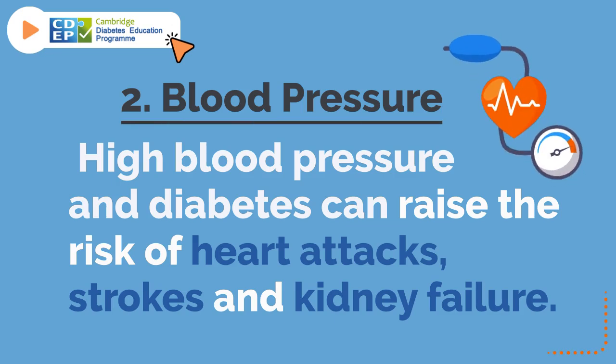2. Blood Pressure. High blood pressure and diabetes can raise the risk of heart attacks, strokes, and kidney failure.